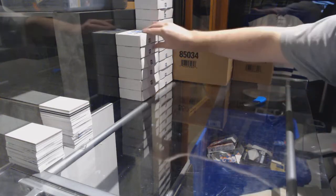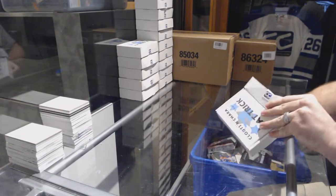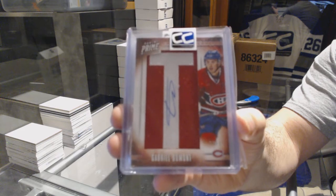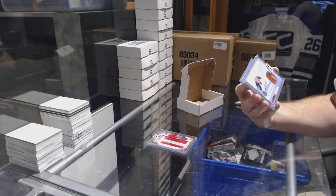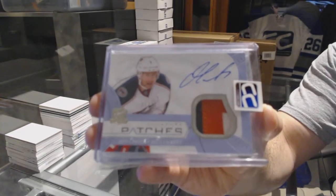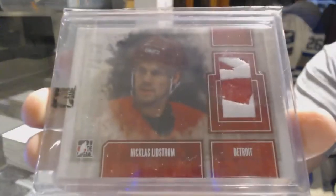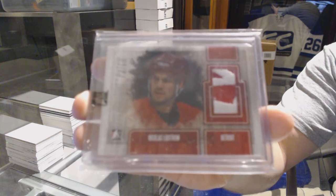Now on to number fifteen, RJ Harrison, who's waited so patiently. We've got a Prime Namesakes number to 75, Gabriel Dumont. We've got Signature Patches from The Cup number to 75, three colors, Jeff Carter. And we finish with a Superlative Patch number to 19, Nicklas Lidstrom.